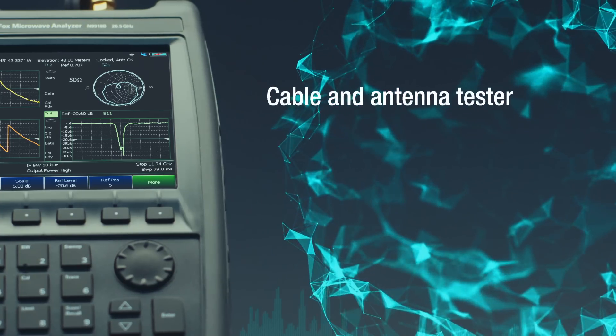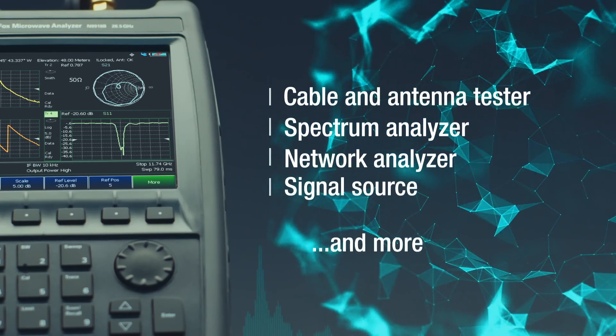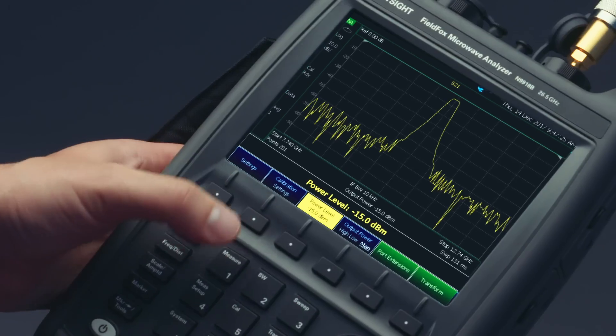It's easily configured as a cable and antenna tester, spectrum analyzer, network analyzer, signal source, and much more. FieldFox makes millimeter wave field test a reality today.